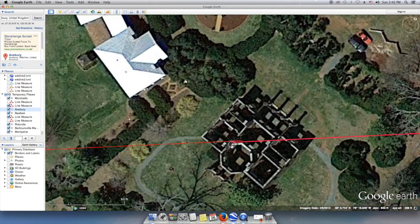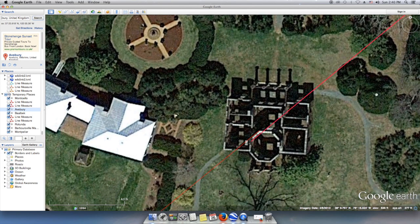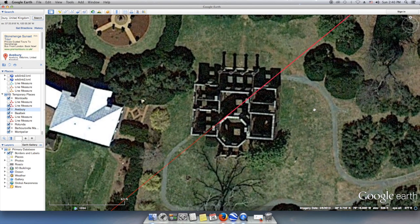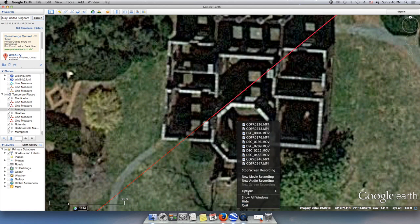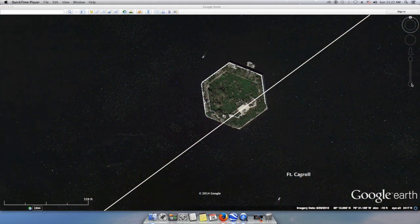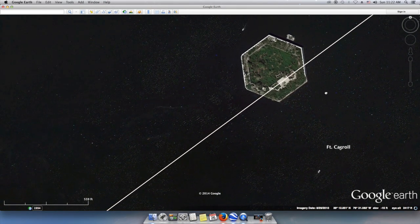Barboursville Mansion was designed by Thomas Jefferson for his friend, Governor of Virginia and U.S. Senator James Barbour, right near Montpelier, James Madison's home — which is interesting because Madison seemed to have built his home so that a line generated by its orientation would point to Monticello.